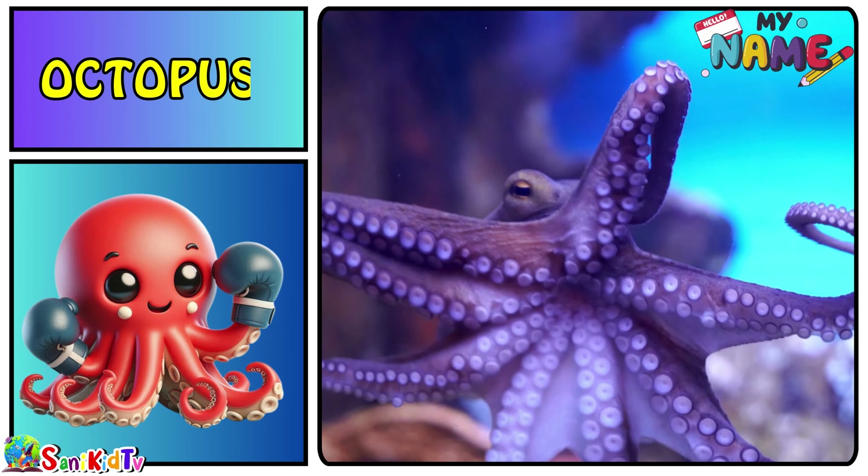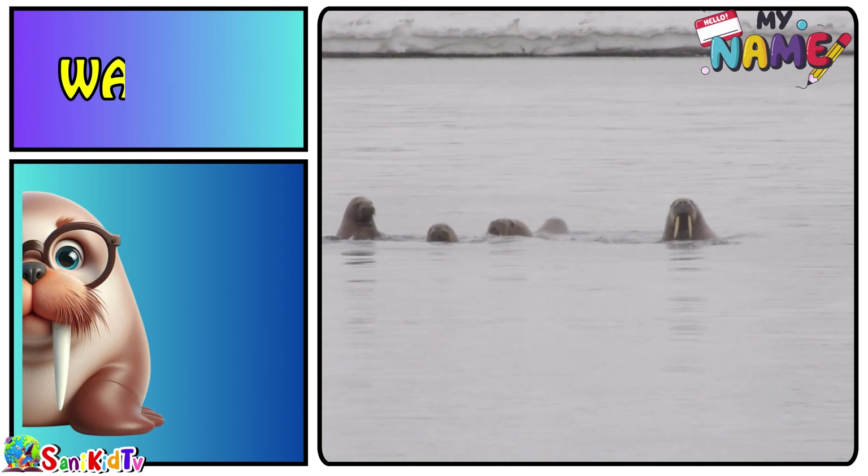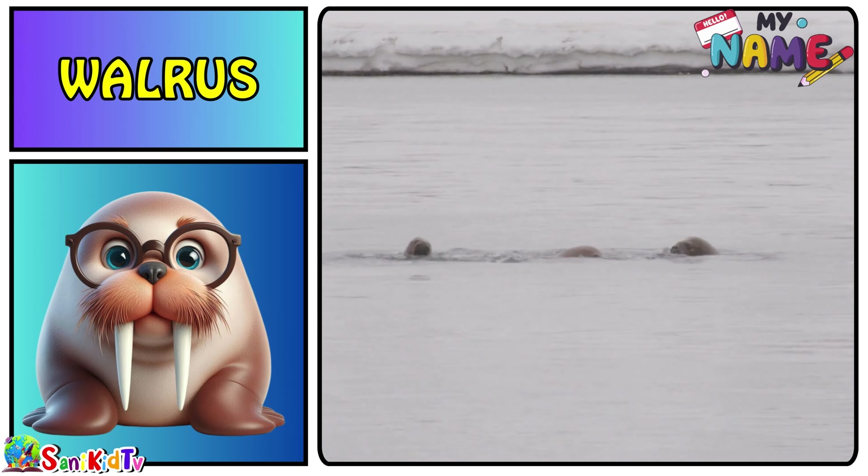Octopus — this is an octopus. Walrus — this is a walrus.